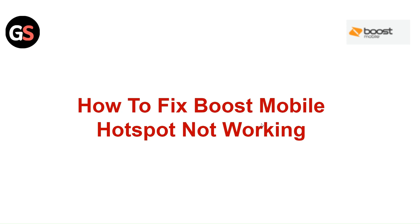Hi everyone, in today's video we will see how to fix Boost Mobile Hotspot not working.